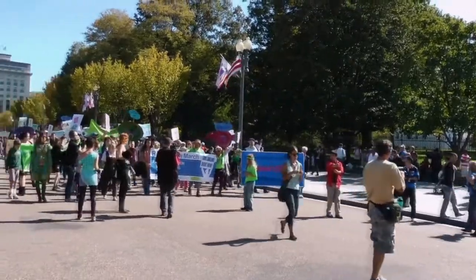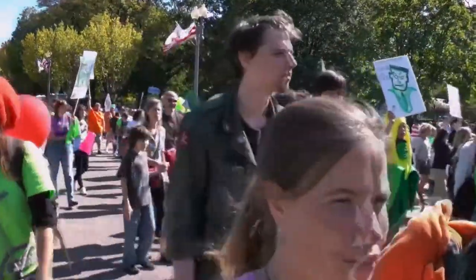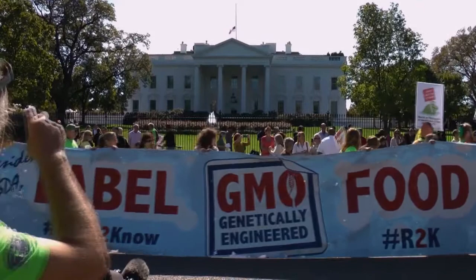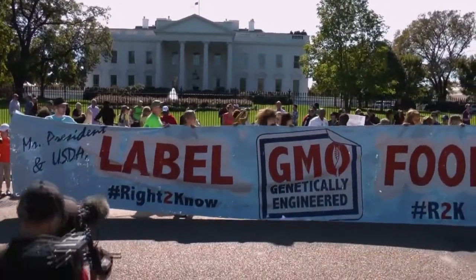Despite those assurances, activists are pushing for labeling laws at state legislatures and ballot boxes. Retailers like Whole Foods have said they plan to start labeling GE foods, and Monsanto has signaled that it might be willing to talk about a labeling standard. I think it's in the best interest of the industry itself to label. If you have nothing to hide, go ahead and label. If people want to know, go ahead and tell them.